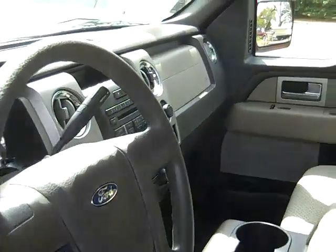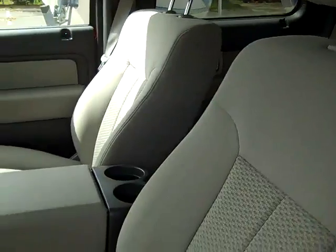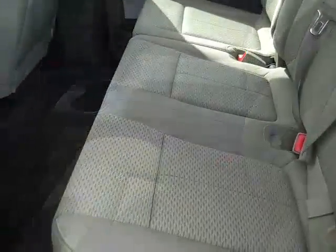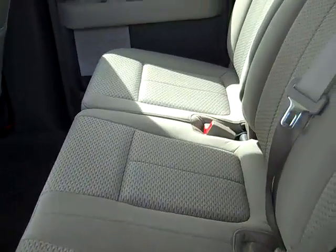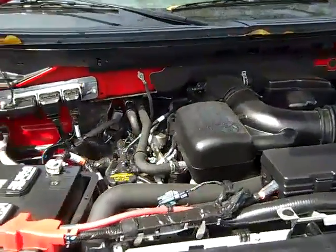The interior is in nice condition, and your seats are cloth. Here's the back seat. Under the hood, you have a 5.4 liter engine.